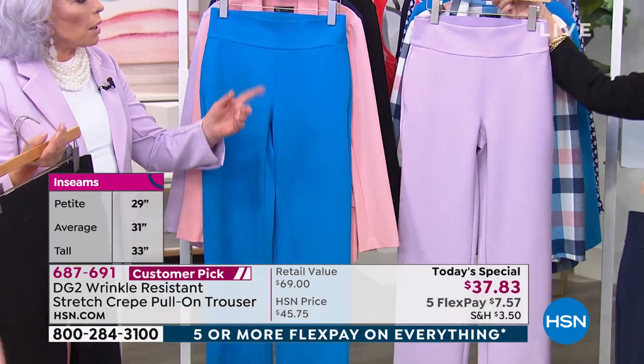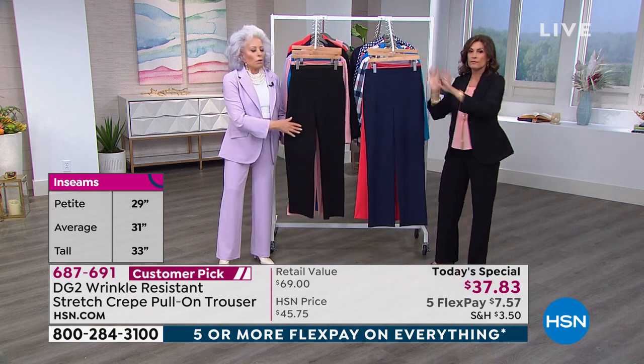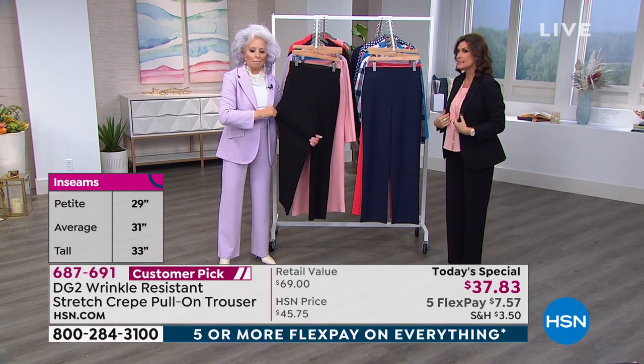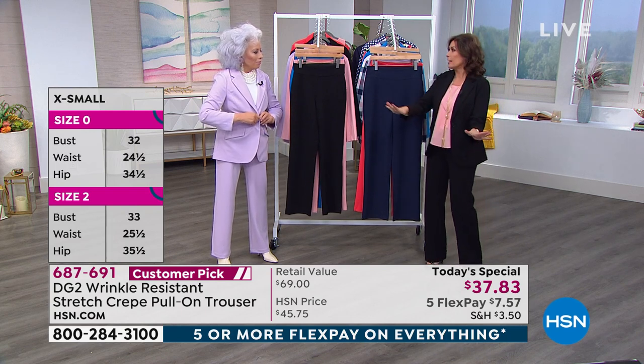We're going to take you through all of it, but I have to tell you — you want to get the blazer too, because it's the same fabrication. Look at that suited look — is it gorgeous? Diane came in to show me the pant and said she was going to have to get out of the doorway because the stretch was so great on the pant it was wider than the doorway.